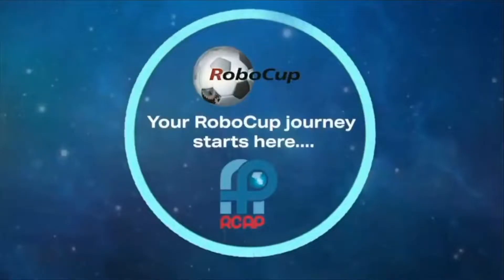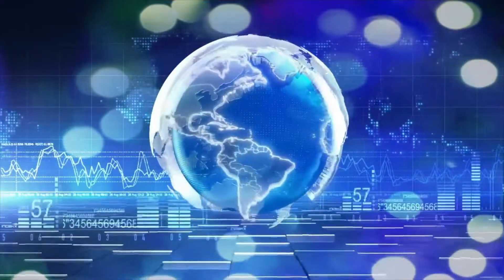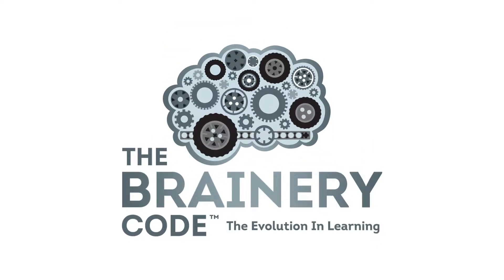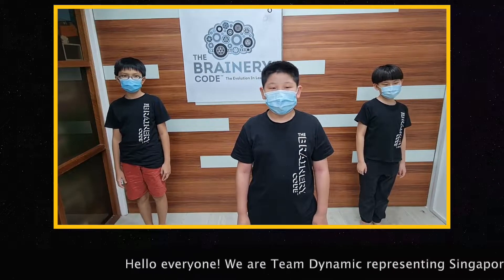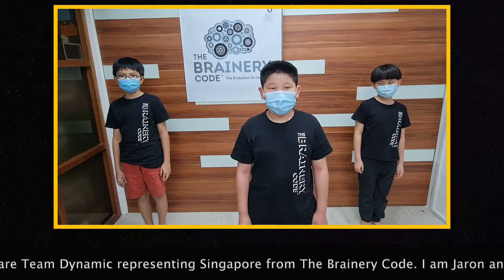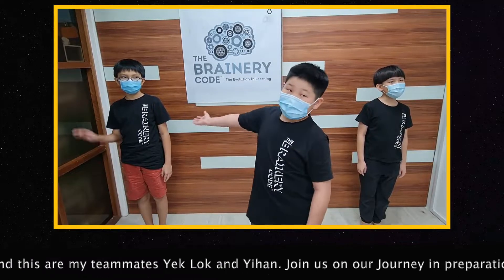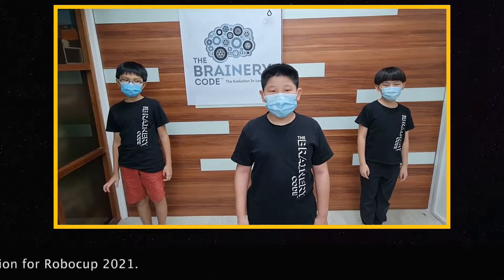I'm a game changer. I'm a risk taker. Hello everyone, we are Team Dynamic representing Singapore from the Binary Code. I am Jaren, and these are my teammates Zia, Klok, and Yi Han. Join us on our journey in preparation for RoboCup 2021.